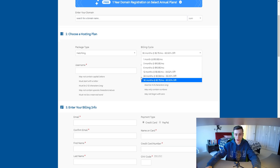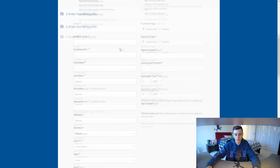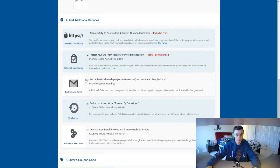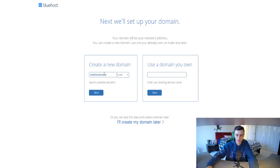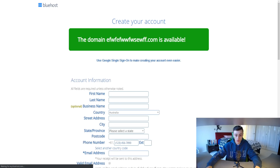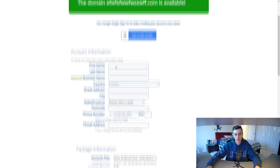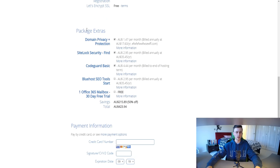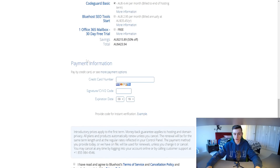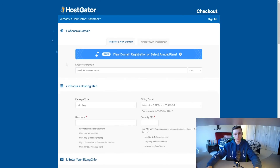On HostGator you can choose your billing cycle — one month, three months — and subscribing longer gets you a bigger discount. You can select the Baby or Business plan, enter your username, and fill in account information. Most add-ons can be ignored unless you specifically want them. On Bluehost, you enter a domain name and fill in your account and package information. The main add-on worth considering is domain privacy and protection, which prevents your personal information from being searchable in the WHOIS database. Then confirm the transaction.